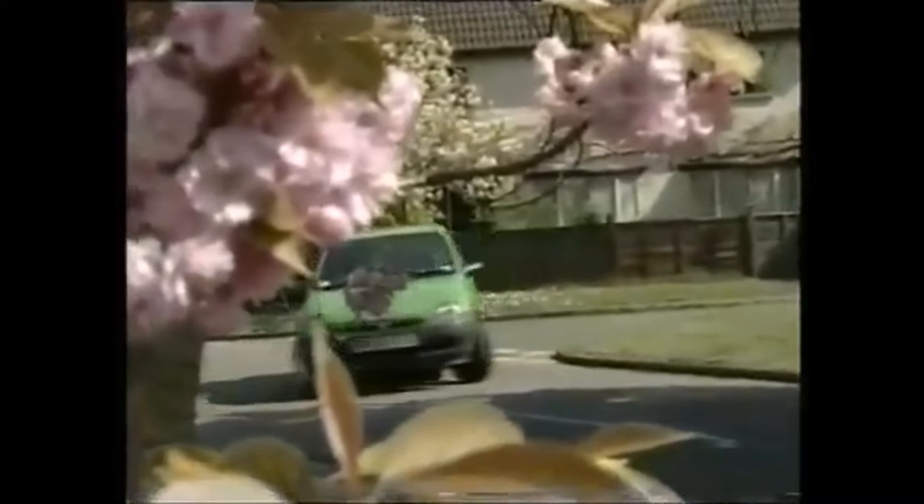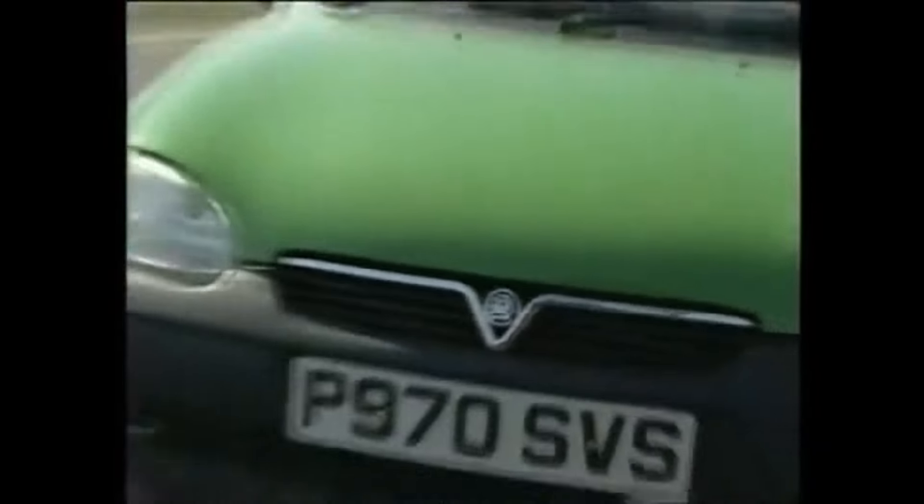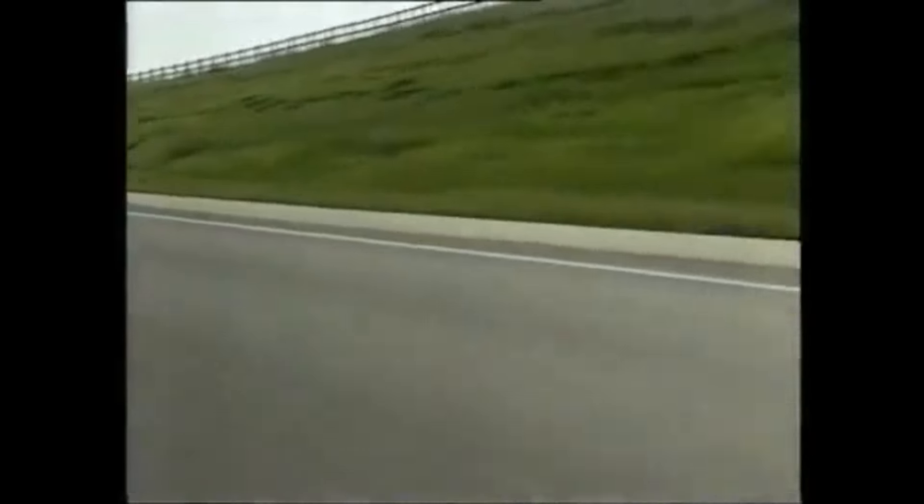It doesn't look much different. Observer's Book of Automobiles readers will note the V-shaped grille at the front and the rounder bumpers. But the pretty styling was always the best thing about this car.